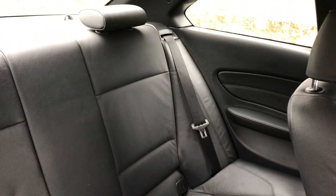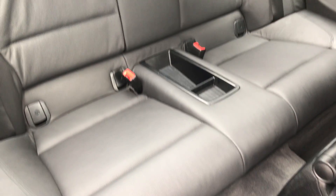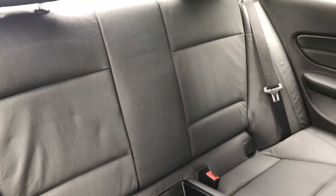And there you have the rear seats, again in excellent condition — no marks, no signs of any wear.